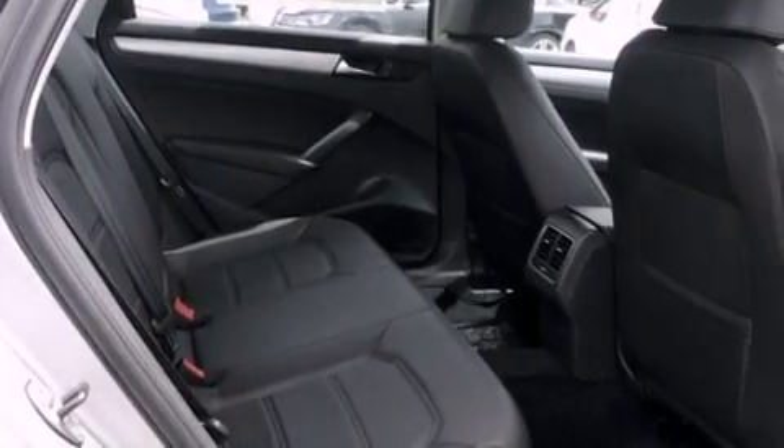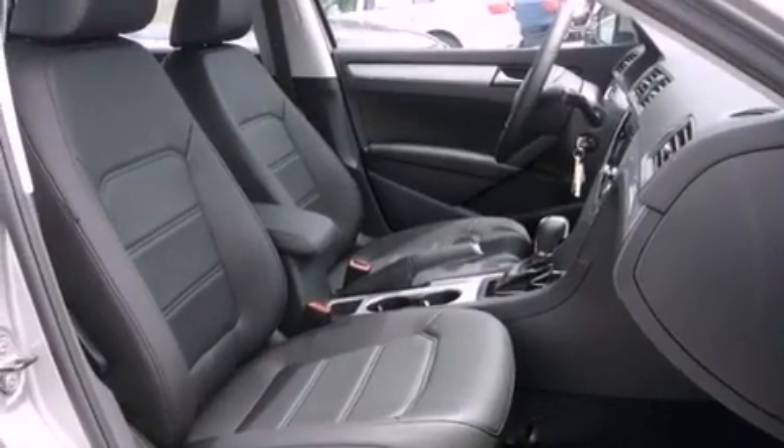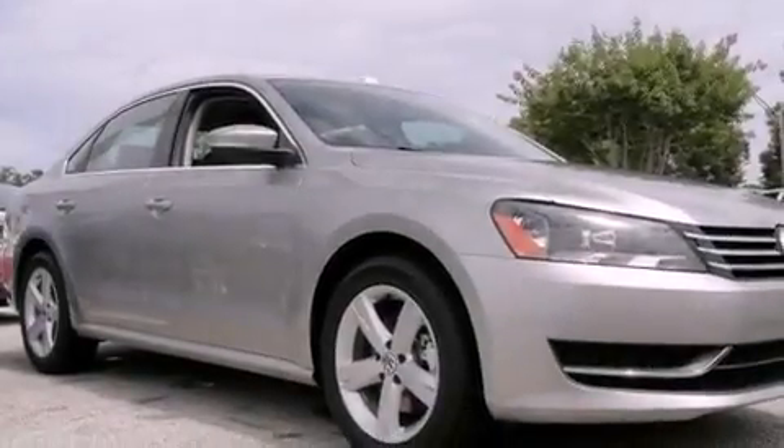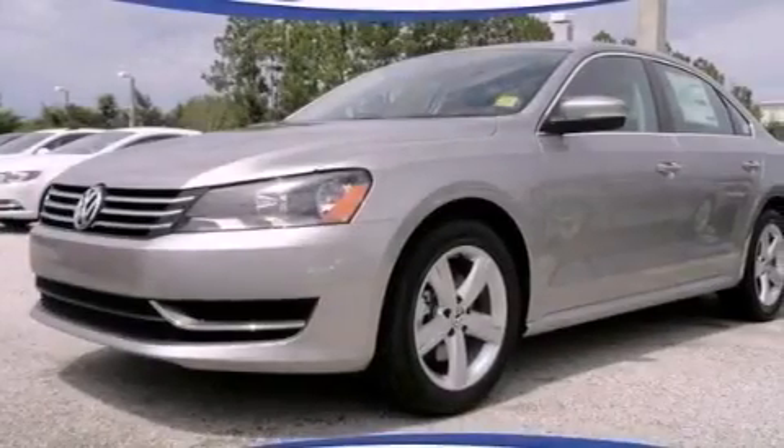Air conditioning, cruise control, heated side view mirrors, a leather-wrapped steering wheel, performance tires, a passenger-side vanity mirror, an engine immobilizer theft deterrent system, an anti-lock braking system, a rear window defroster, and a power driver's seat.